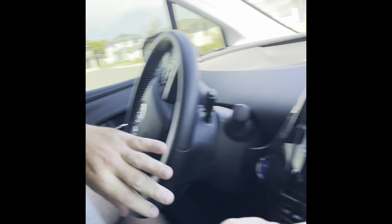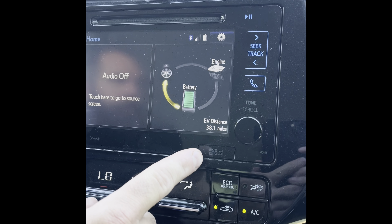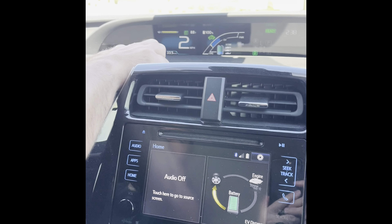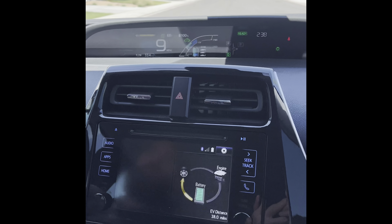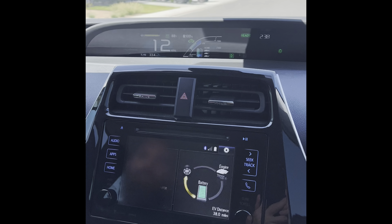Down here it says 38.1, but if you look up here now it says 33.4 with the fan. So with AC on, it does adjust — it drops the estimated range.